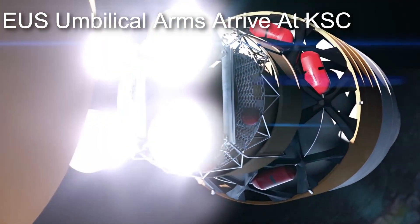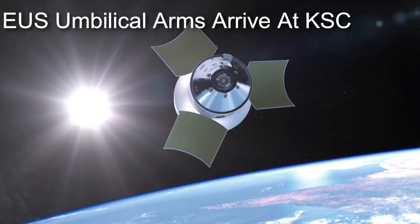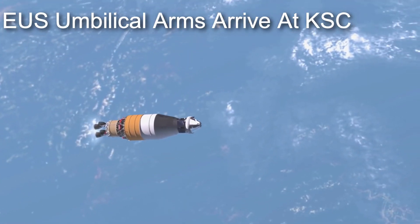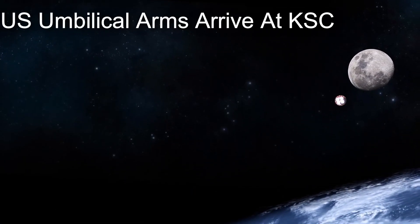The exploration upper stage is to be the upgraded second stage of the SLS rocket that will replace the current ICPS. This stage will increase the TLI capacity of the Space Launch System from a mere 27 metric tons to an incredible 45 metric tons, 11 of which can be co-manifested with the Orion spacecraft for Gateway construction missions.